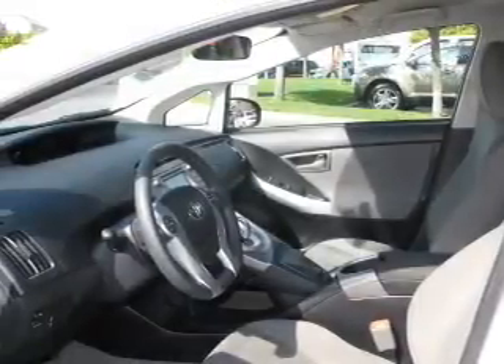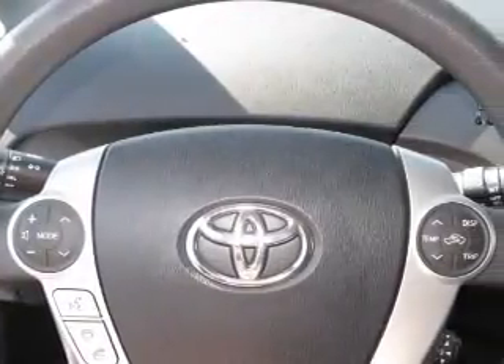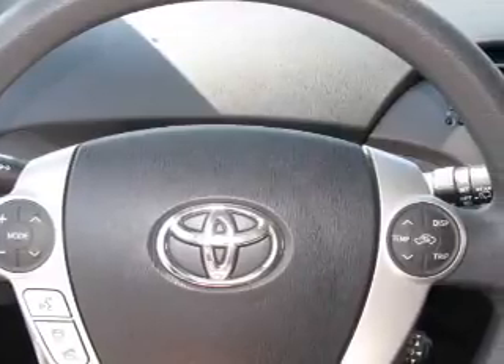Find your way easily with the included navigation system. Premium wheels give a more luxurious look. You will appreciate the safety feature of anti-lock brakes. Memory settings are just one of the extras.